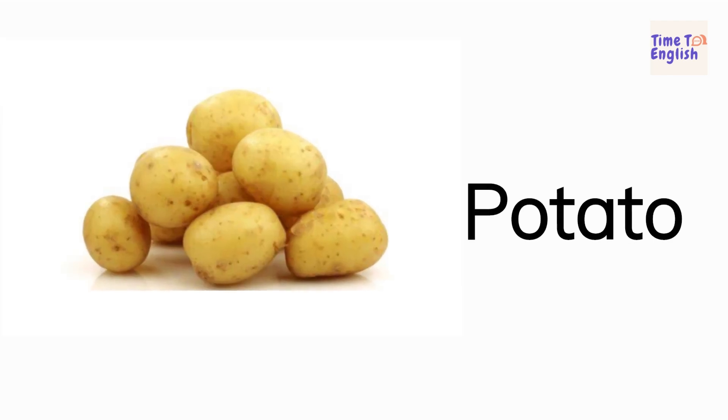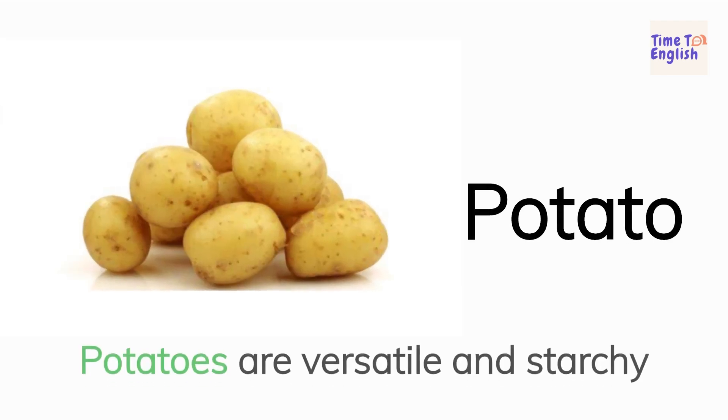Potato. Potatoes are versatile and starchy.